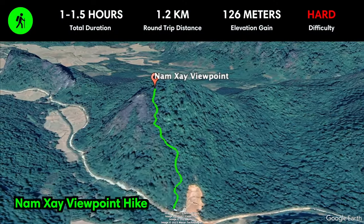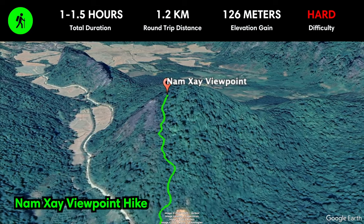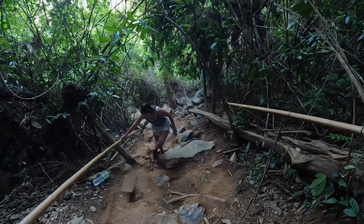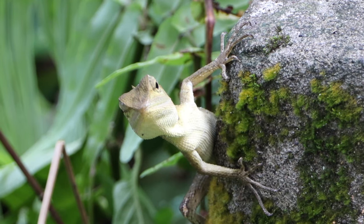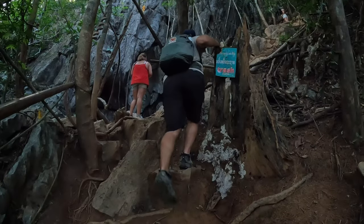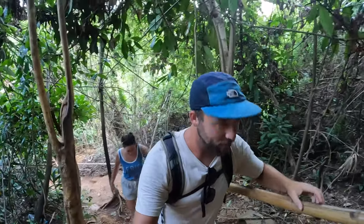As Vang Vieng is surrounded by steep limestone mountains, it's no surprise that there are a number of beautiful hiking trails. The most popular hike takes you to the Nam Se viewpoint, where you'll be rewarded with an incredible panorama of the countryside. The trail is steep from start to finish and takes about 30 minutes to get to the top. It's really slippery on this path even without recent rain, so make sure you grab the bamboo poles so you don't fall.